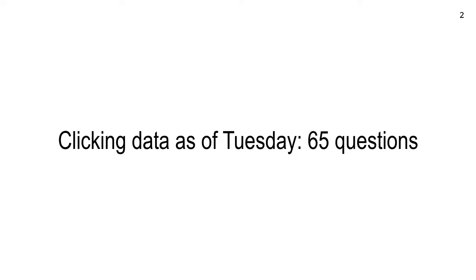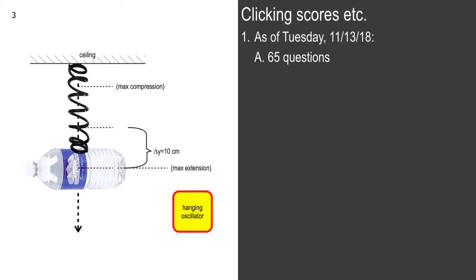As of Tuesday, we had 65 clicker questions, starting with lecture six. We had 17 lectures for that, so that's roughly four per lecture.